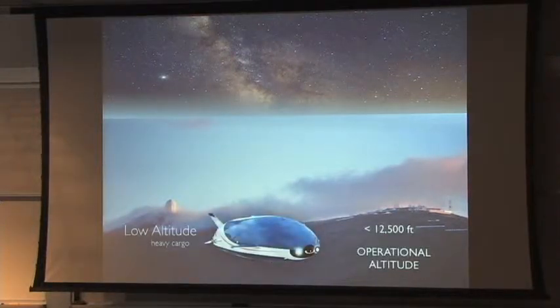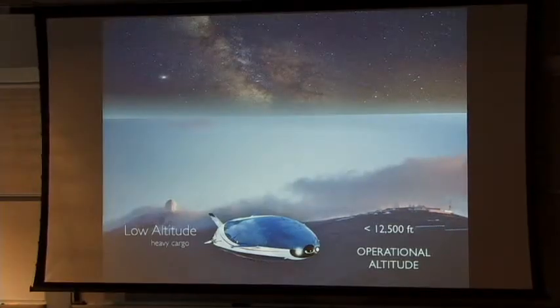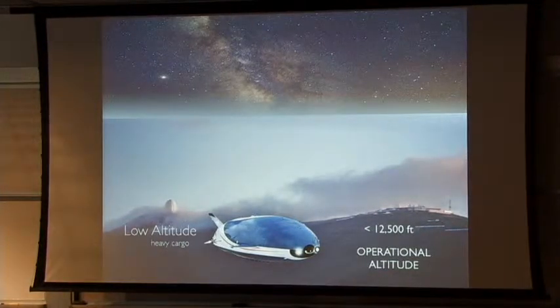At low altitude, really designed to lift very heavy cargo, we have airships operating at around 12,000 feet and below. When you think about airships today — Goodyear blimps and that kind of thing — this is the operational altitude we're talking about with these lower altitude ships. But these new generations of ships are designed to carry a lot more weight: tens, even hundreds of tons.